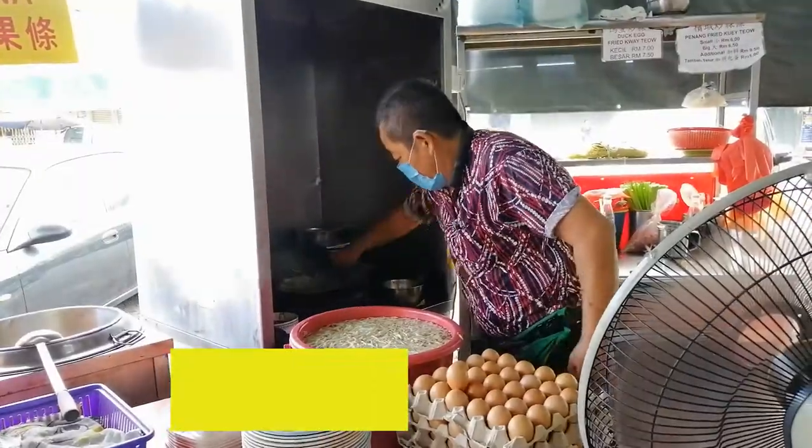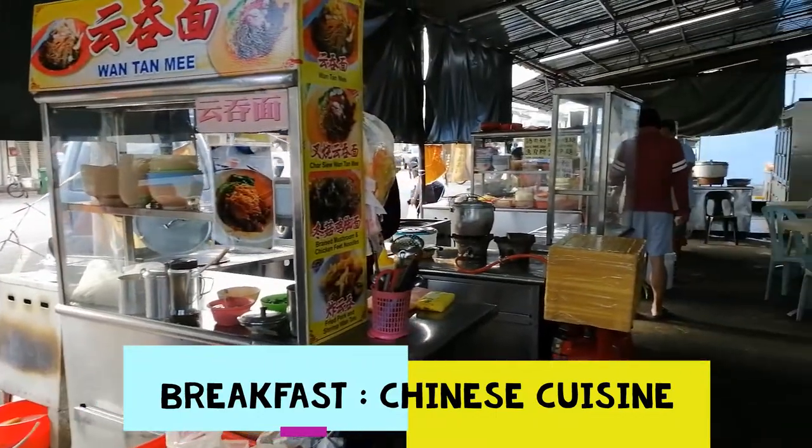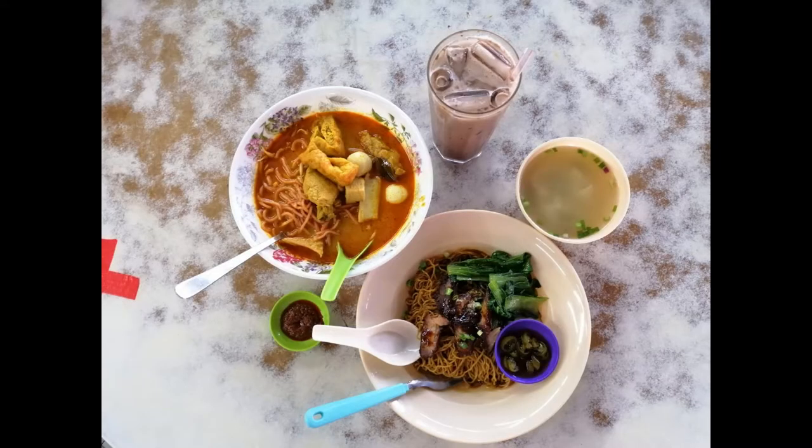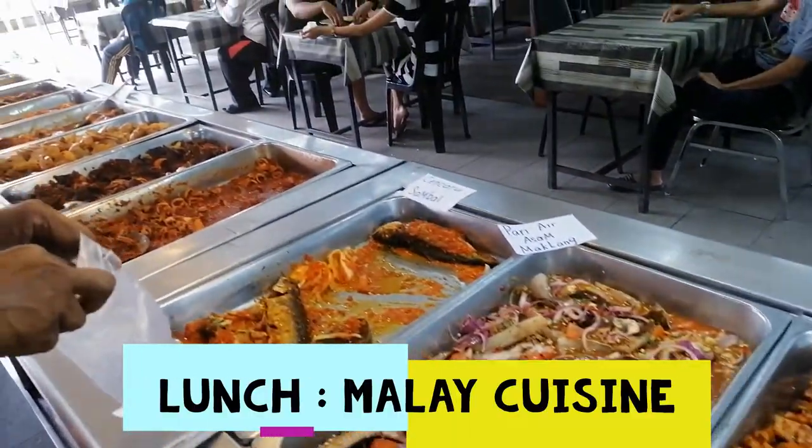Malaysia is a multiracial country blessed with good food. Our breakfast for today is the Chinese cuisine, then followed by the Malay cuisine for lunch.